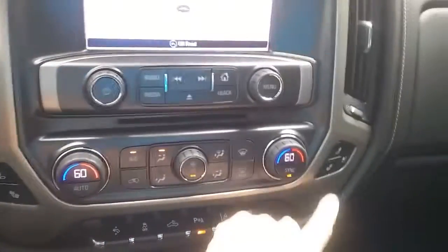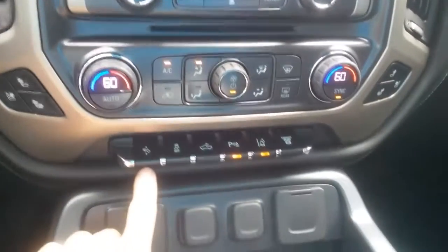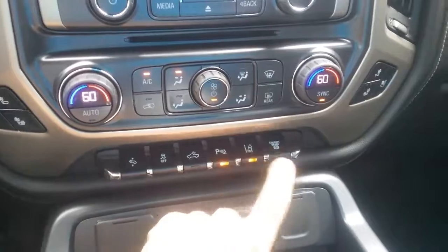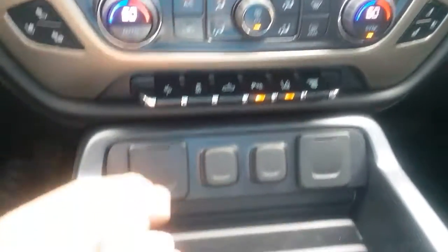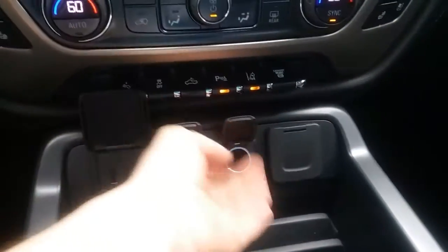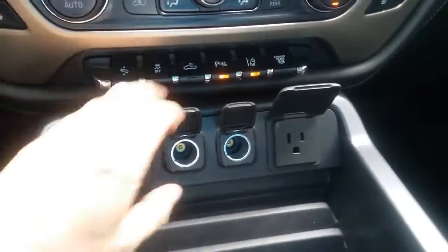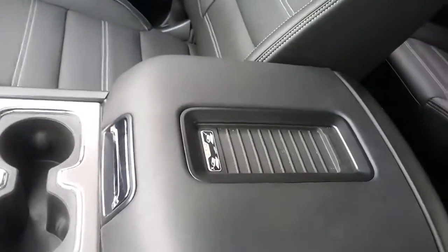Heated and AC seats on both sides. Your adjustable pedals, traction control, cab lights, parking assist, lane change alert, and your exhaust brake — also known as jack brake. You've got all your charging ports right there. Center console with your wireless charger, and of course your sunroof.